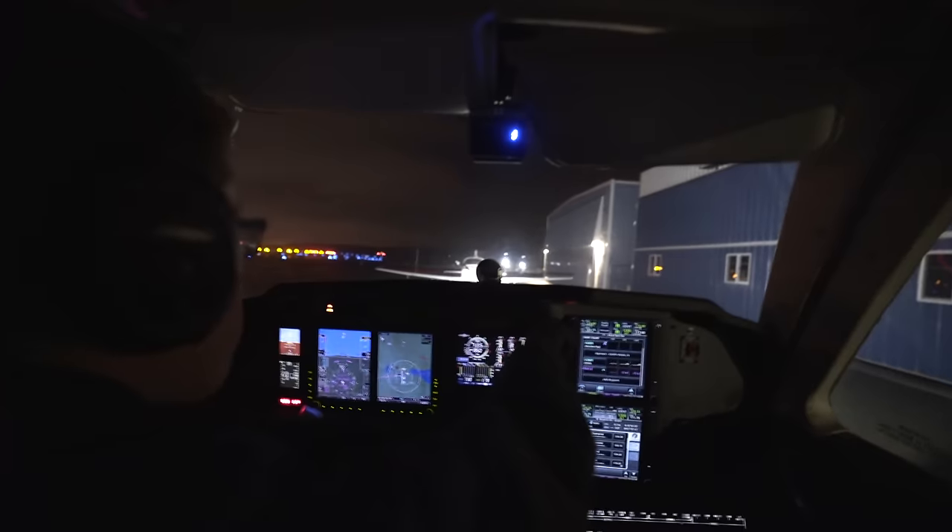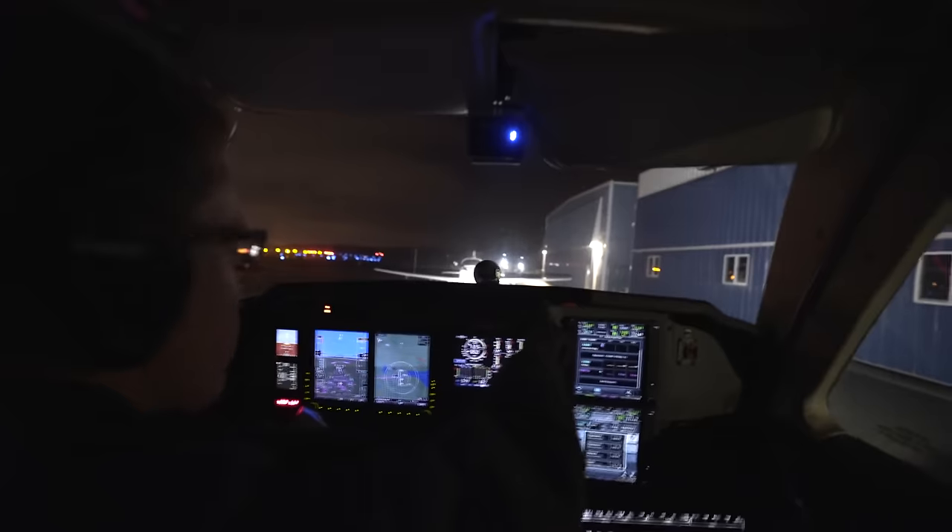Here we are in Lawrence. We've got a meeting in the morning, then we'll fly to Sun and Fun — or at least that way. We'll see.